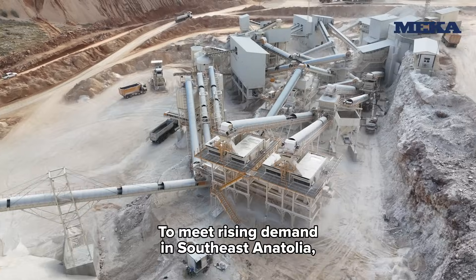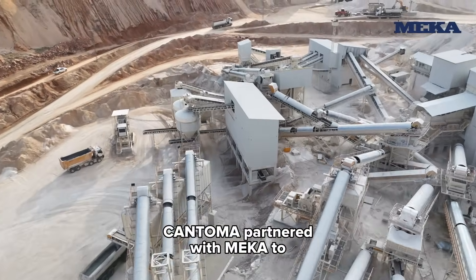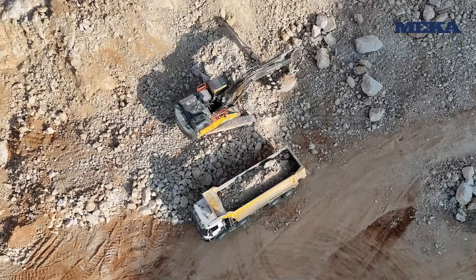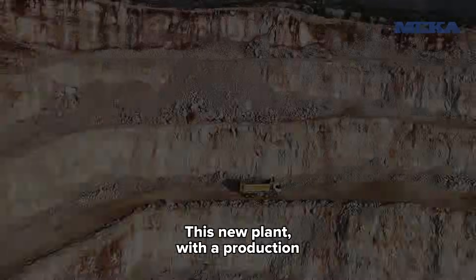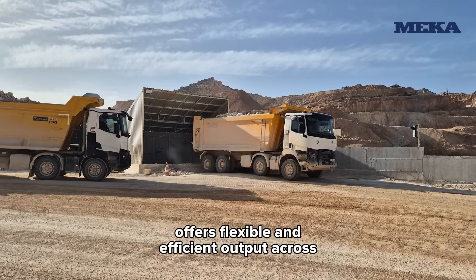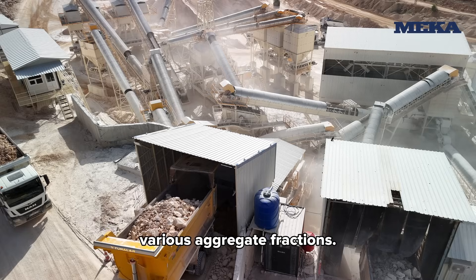To meet rising demand in Southeast Anatolia, Jantoma partnered with Mecca to build a high-capacity aggregate plant. This new plant, with a production capacity of 1,000 tons per hour, offers flexible and efficient output across various aggregate fractions.